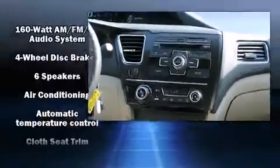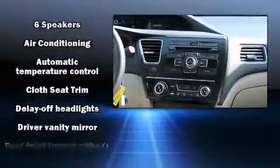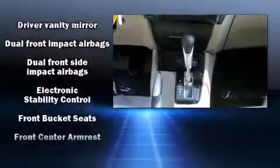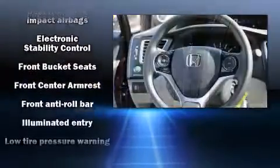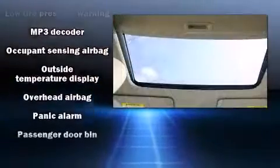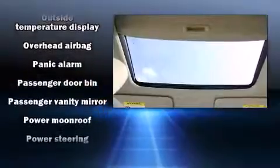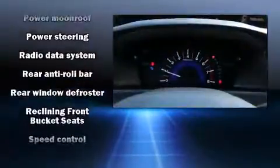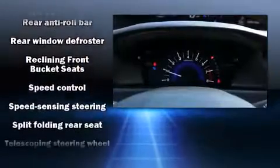Honda ensures the safety and security of its passengers with equipment such as dual front-impact airbags with occupant-sensing airbag, head curtain airbags, traction control, brake assist, a panic alarm, and four-wheel disc brakes with ABS. This car was designed with safety in mind, allowing you to drive with even greater assurance.